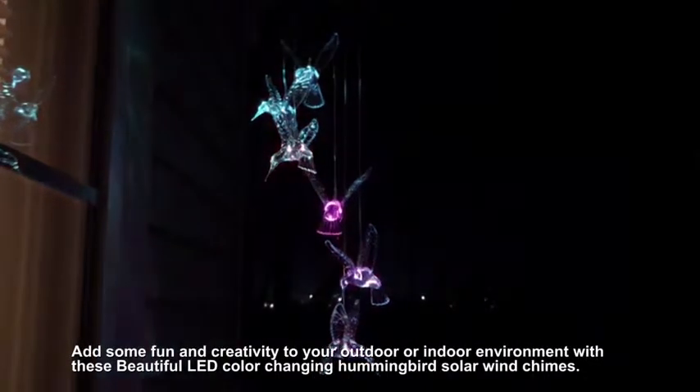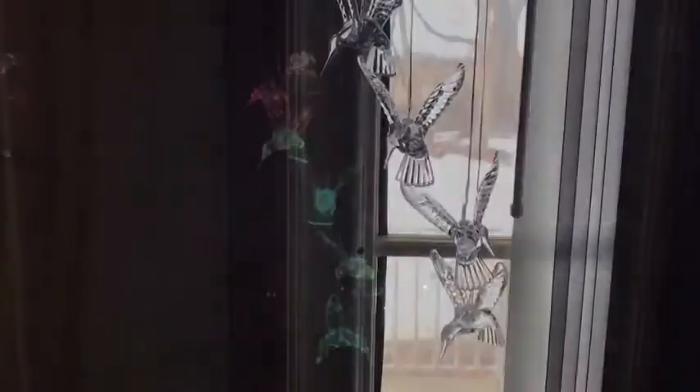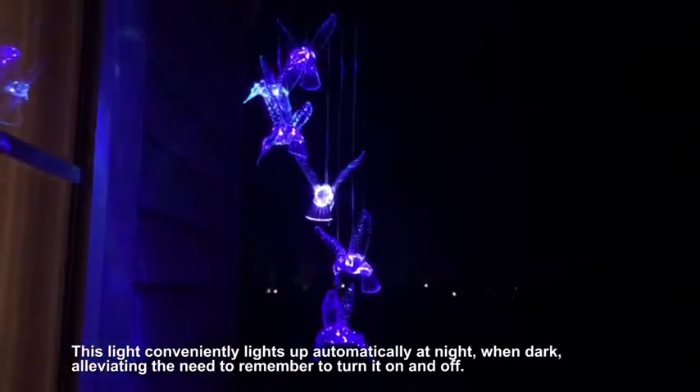Add some fun and creativity to your outdoor or indoor environment with these beautiful LED color-changing Hummingbird Solar Wind Chimes. This light conveniently lights up automatically at night when dark, alleviating the need to remember to turn it on and off.